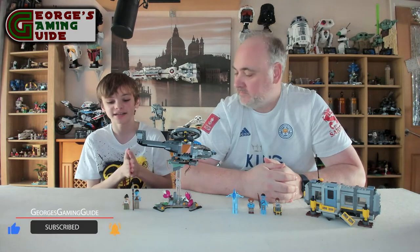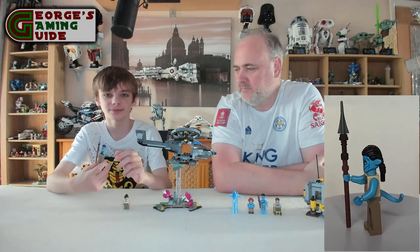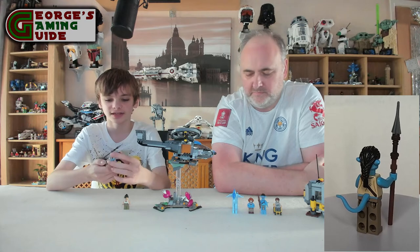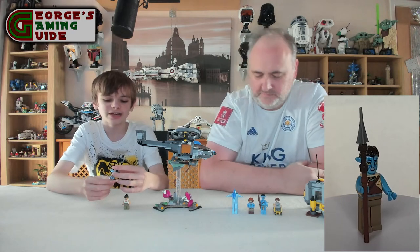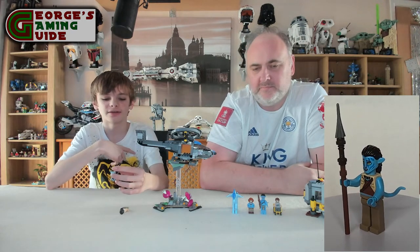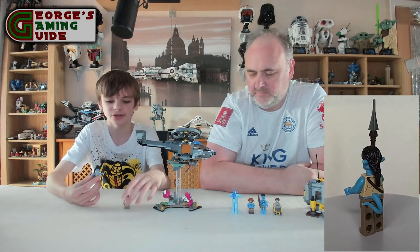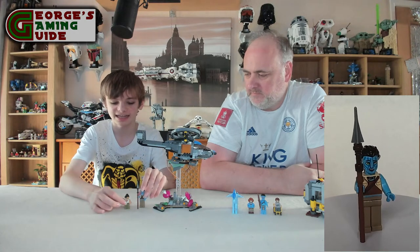We are back after the build, and overall it looks really, really nice. I'm going to go over my portion first and then hand over to Dad. So we have Norm Spellman in Avatar form with a long spear and the hair that you can attach to the dire horse. He has a blue tail, brownish trousers with a dark brown top, a brown strap going across with a beige-ish overtop, and that strap goes the whole way round. Then obviously he has the blue face, arms, and hands.